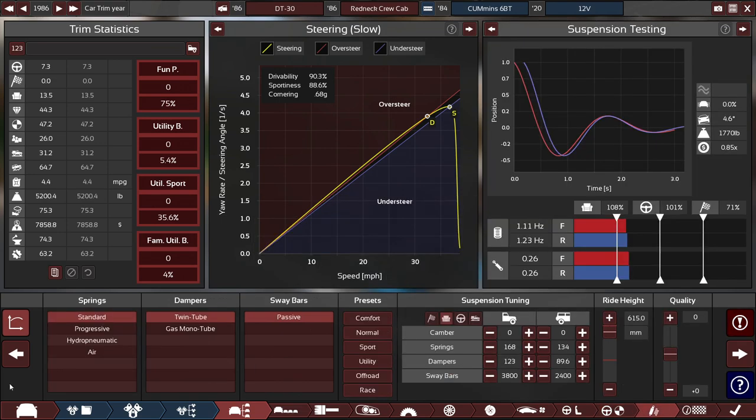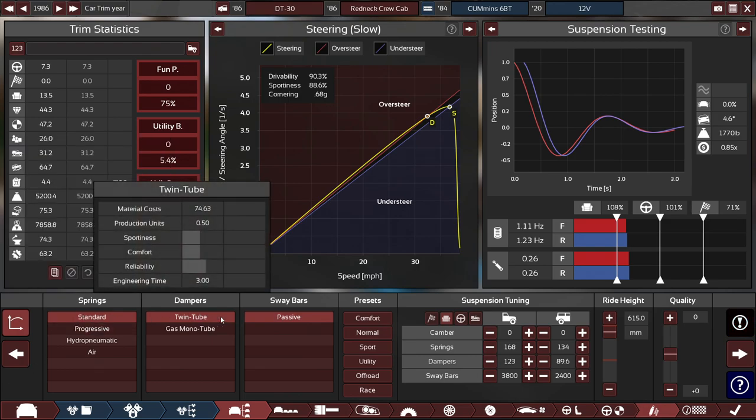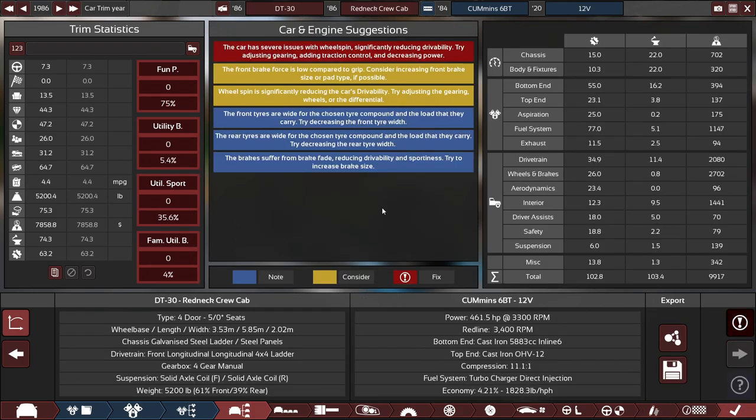For suspension, it's very, very basic — standard springs, twin-tube dampers, no other choice but passive sway bars, running on an off-road preset. Despite a fair amount of problems such as the wheel spin issues, brake force being too low, and wide tires, we're gonna export this to BeamNG Drive and test it out.